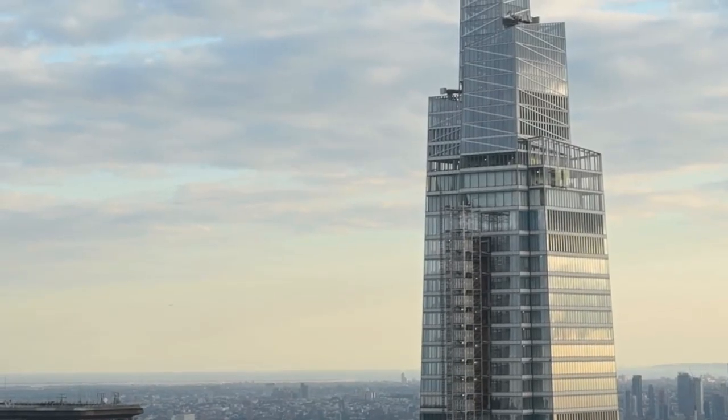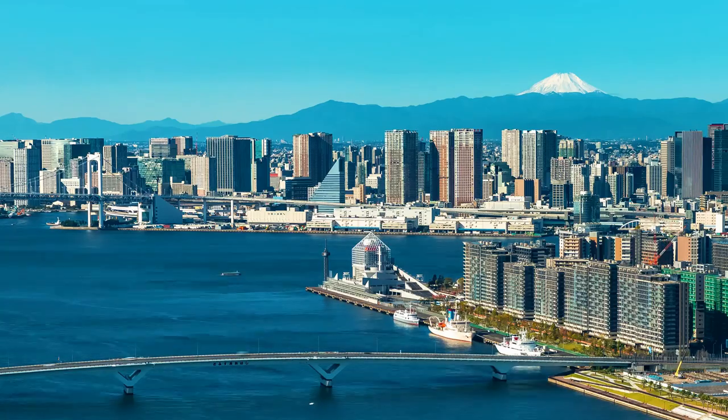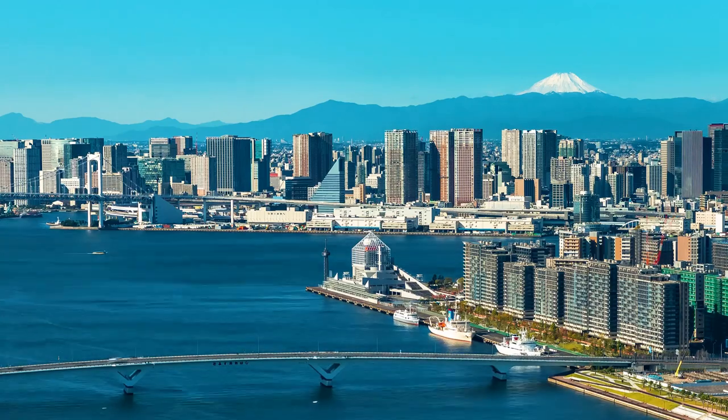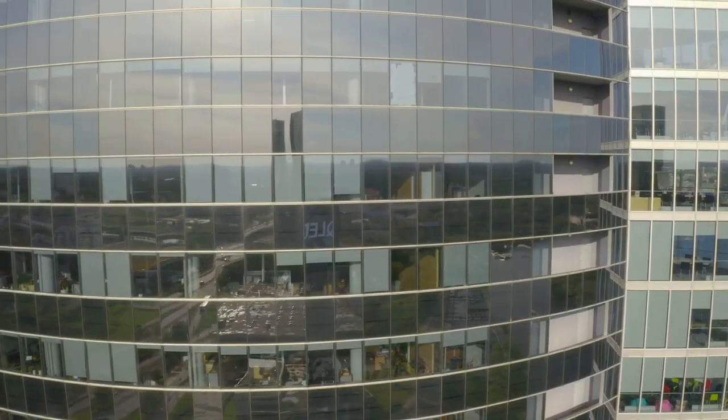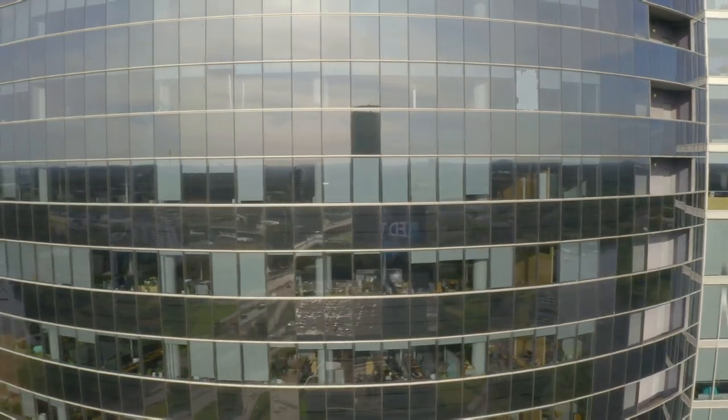But once you reach the observation deck, all thoughts of plummeting to your doom vanish — and trust me, the views are worth the minor heart attack you might have had in the elevator. On a clear day you can see all of Yokohama, Mount Fuji, and even Tokyo in the distance. We spent ages just gazing out at the sprawling cityscape, feeling like we were on top of the world.